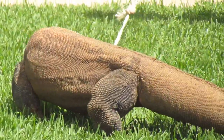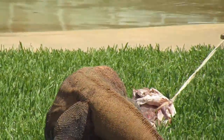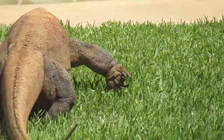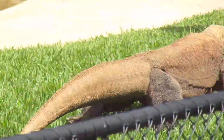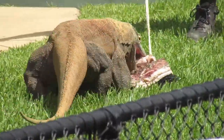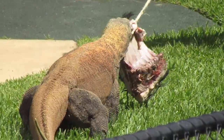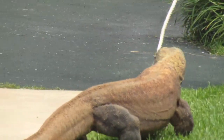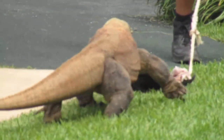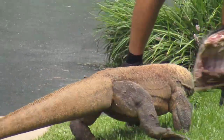Now, these guys are very similar to the monitors that we find here in Australia. They are known scientifically as Varanus komodoensis, and Varanus is the genus of this species. That genus is quite broad and it encompasses a huge number of animals, even found right here in Australia — your common garden variety goanna, which you guys may be familiar with, also known as monitors. These guys are the same genus.